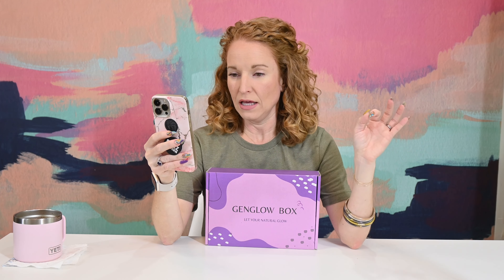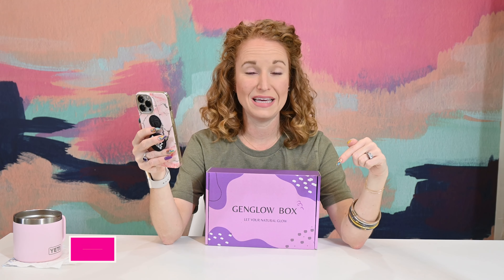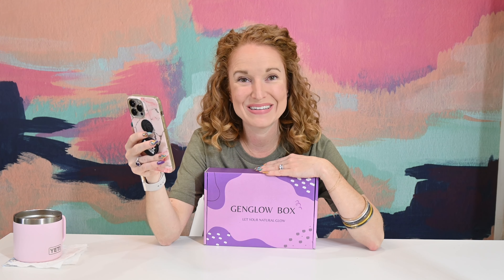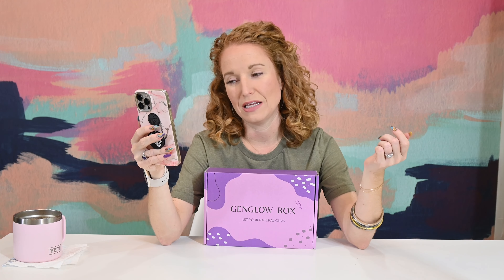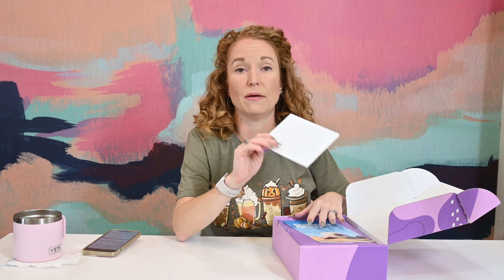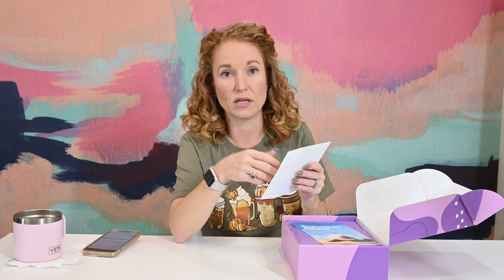Gen Glow — I think this is the second time Gen Glow has been on the channel. It's a monthly subscription at $45.79, with shipping at $9.99 in the U.S. Use code TPE10 for 10% off your first subscription. The name Gen Glow means genuine glow. It's a self-care and lifestyle subscription box thoughtfully curated for busy women who sometimes forget to take time out for themselves. Products include relaxation items, self-care items, wellness products, natural and cruelty-free beauty, healthy snacks, and skincare. This is the July box, so it won't spoil the upcoming one.